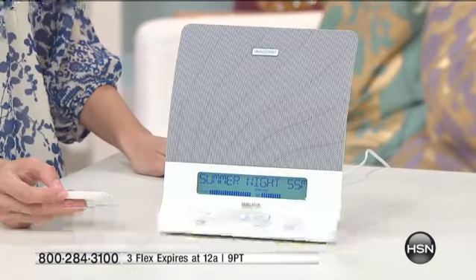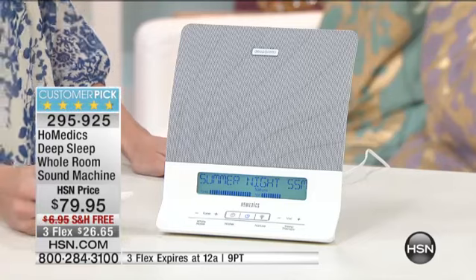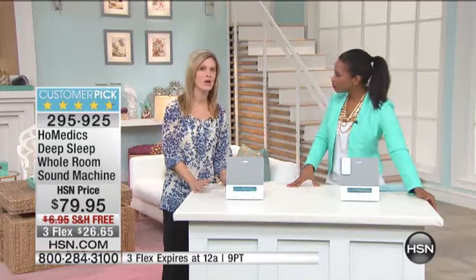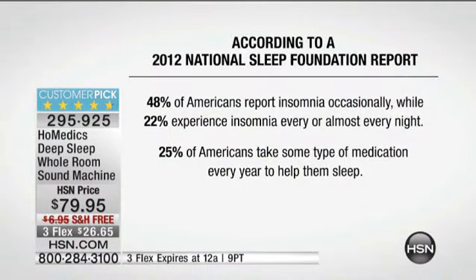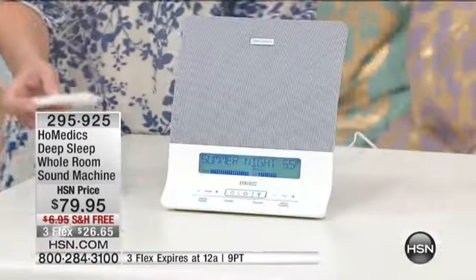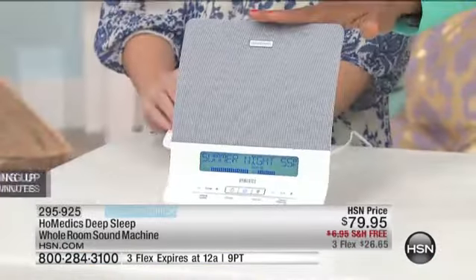That's huge, because as we were saying at the top of the show, sleep is something that eludes so many people. We constantly talk about the importance of nutrition and the importance of exercise, but people oftentimes forget about sleep — the gift of a good night's sleep. Almost half of the people in the report report insomnia occasionally, and that's already too much. Sleep is something that we need to function, and if you can do it with the assistance of Home Medics, do it.